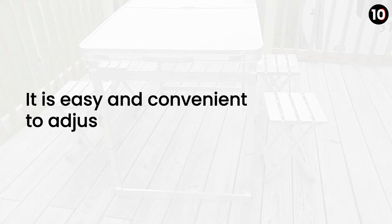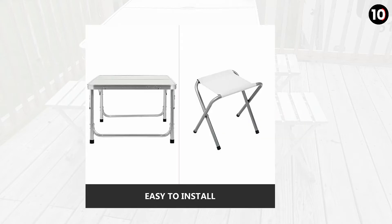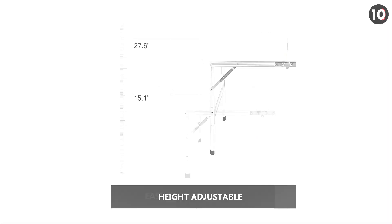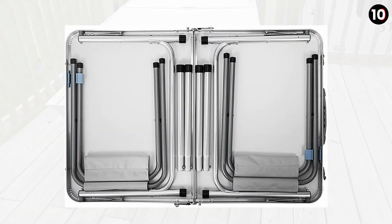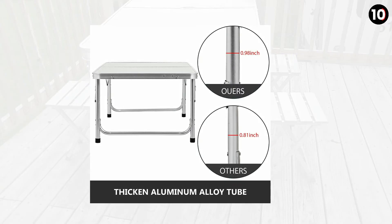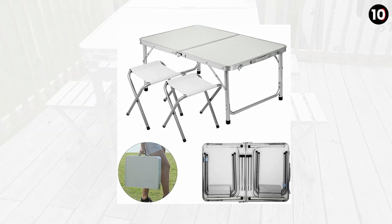Number 1: Happy Bo Aluminum Folding Picnic Table. Happy Bo Aluminum Folding Picnic Table is a lightweight fold-out table. It has an aluminum U-shaped tube which makes it sturdy, compact and durable. It comprises a medium-density fiberboard tabletop and is composed of a powder-coated steel tube. It is also easy and convenient to adjust its height.